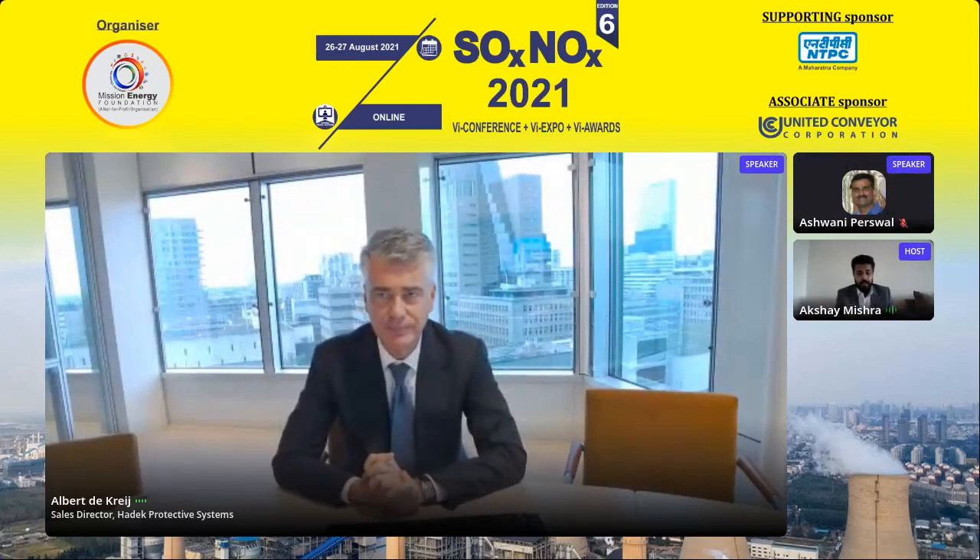Thank you, Albert, for the wonderful presentation and going through it in quite some detail. I request all attendees to please share your questions. Before that, I would request our next speaker. I do have his presentation recorded. Next speaker is Mr. Ashwani Pershwal from United Conveyor Corporation.